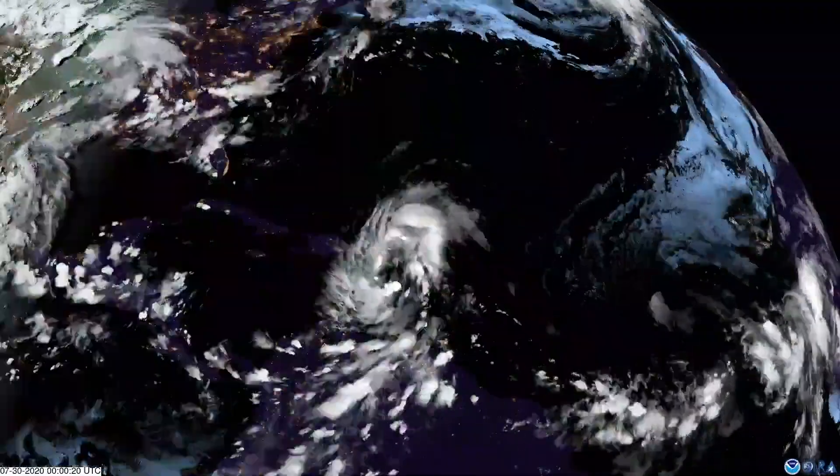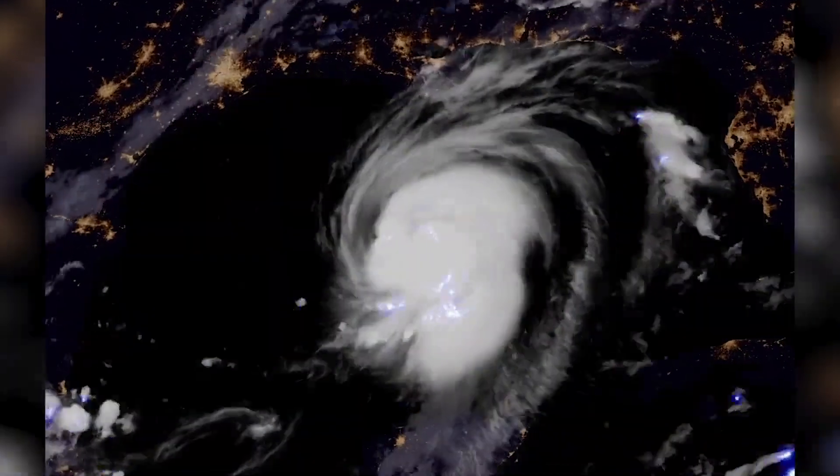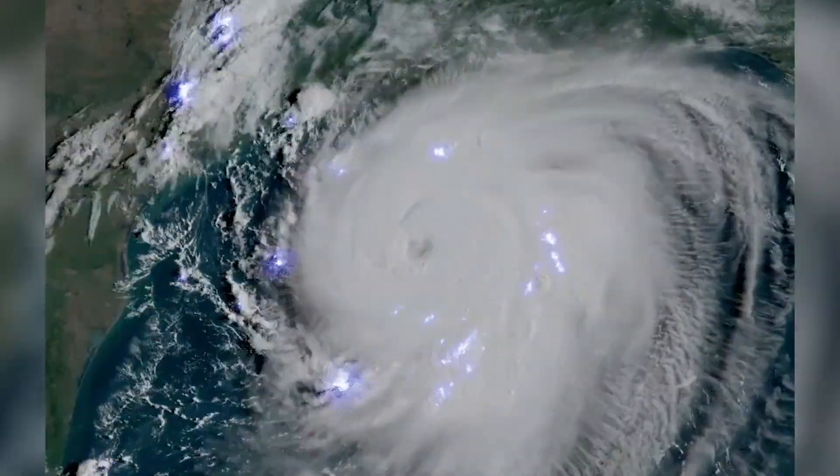What's more, 10 of those storms were characterized as rapidly intensifying, some throttling up by 100 miles per hour in under two days.